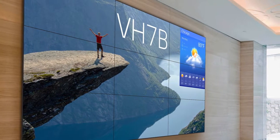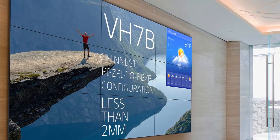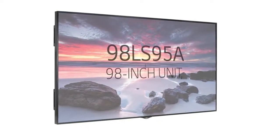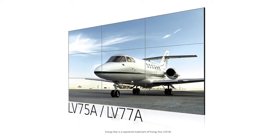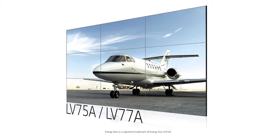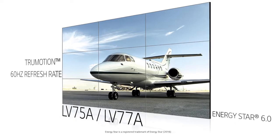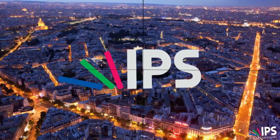The VH7B features the thinnest bezel-to-bezel configuration in the industry — less than 2mm. The 98LS95A is 3840x2160 resolution in 16x9 aspect ratio. Our slim bezel LV75A and LV77A feature TrueMotion's 60Hz refresh rate to reduce motion blur. Both are Energy Star 6.0 certified. Make impact everywhere with crystal clear imagery that only LG business solutions can deliver.